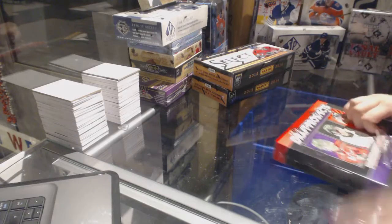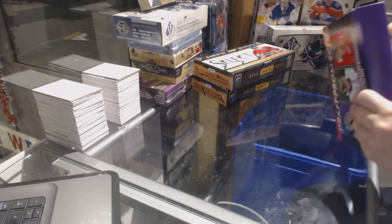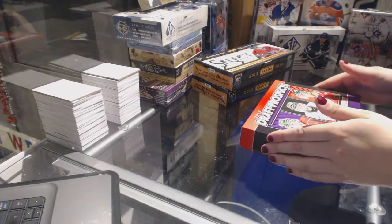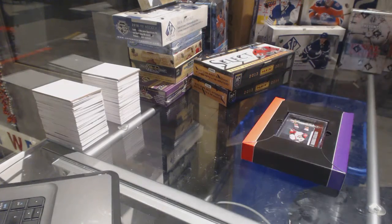ONC 20's 3 boxes: 1-12-13 Draft Prospects and 2-13-14 Selects. Best of luck to you, sir.